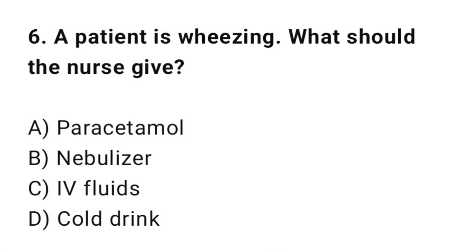Q6: A patient is wheezing. What should the nurse give? The correct answer is B: Nebulizer.